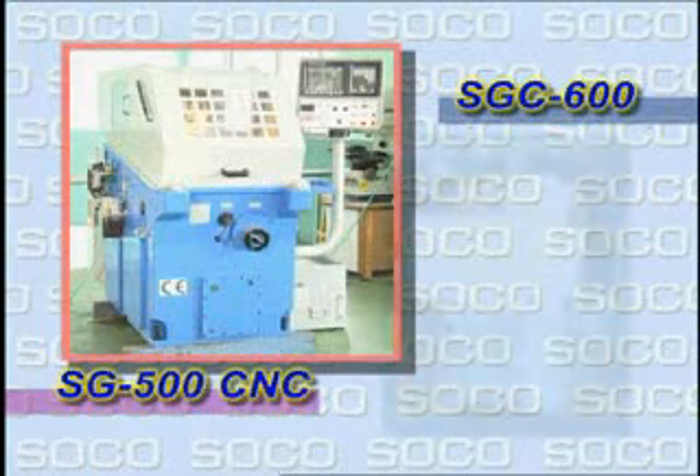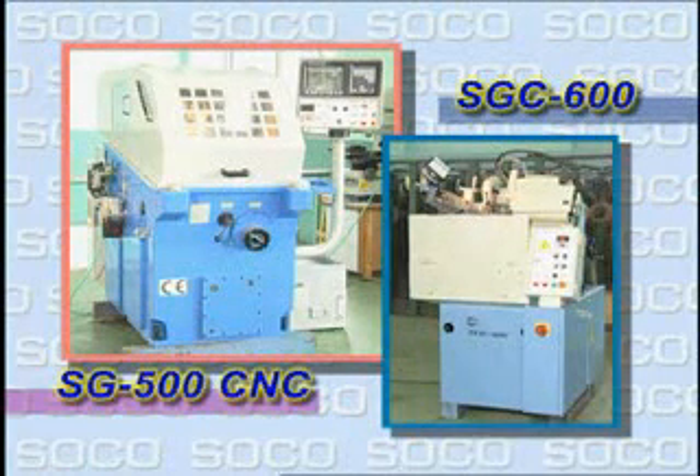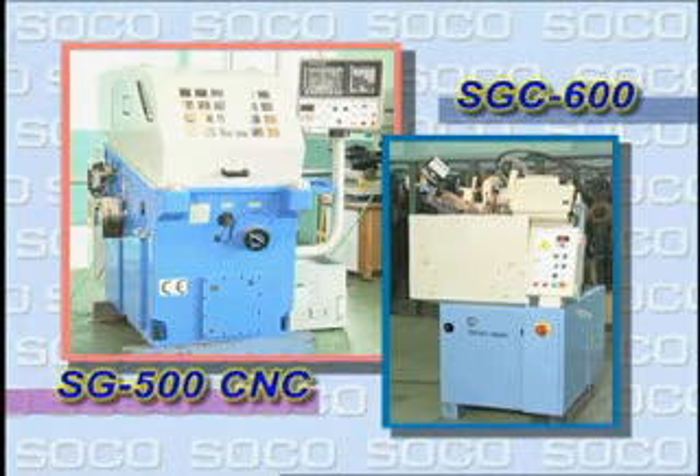SOCO has successfully combined over 20 years of saw blade experience to produce a grinder complete with the latest in CNC production technology.